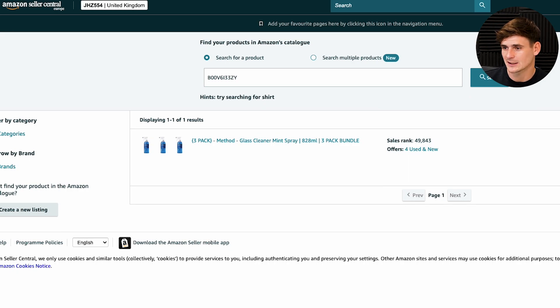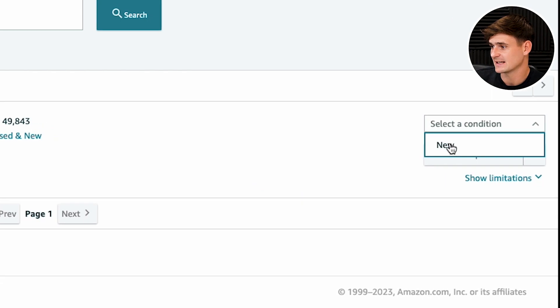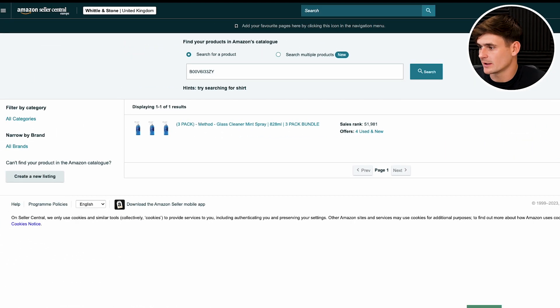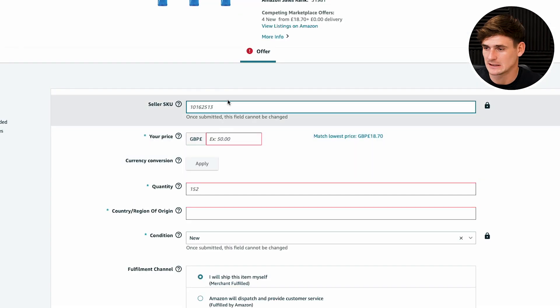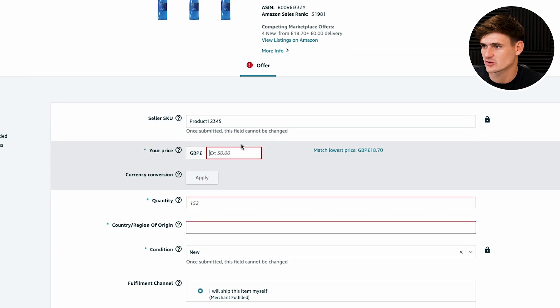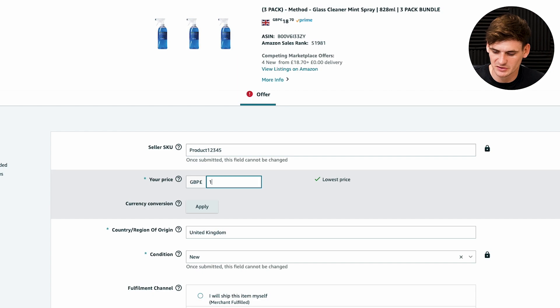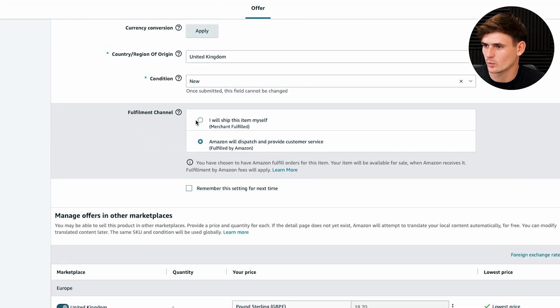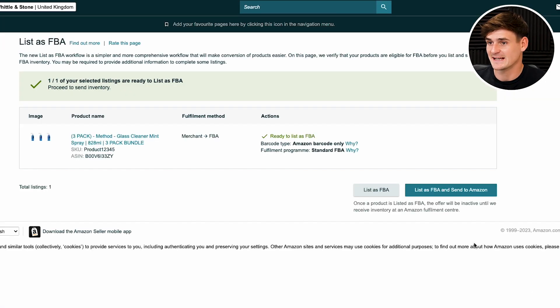Now you have your first products, you need to get them into Amazon's warehouse. We're going to head over to our Amazon seller account and show you how to send in these cleaner mint sprays. We put the ASIN into Amazon's catalogue and select our condition. To send this product in, we add the product into our inventory — click New, then Sell This Product. We're not gated in this item. We create an SKU, which is our stock keeping unit. We'll set our price to match the buy box price, then come down to the important one: fulfillment channel — we want Amazon to dispatch and provide customer service. Then click Save and Finish. You'll be taken to the page to list as FBA and send into Amazon.